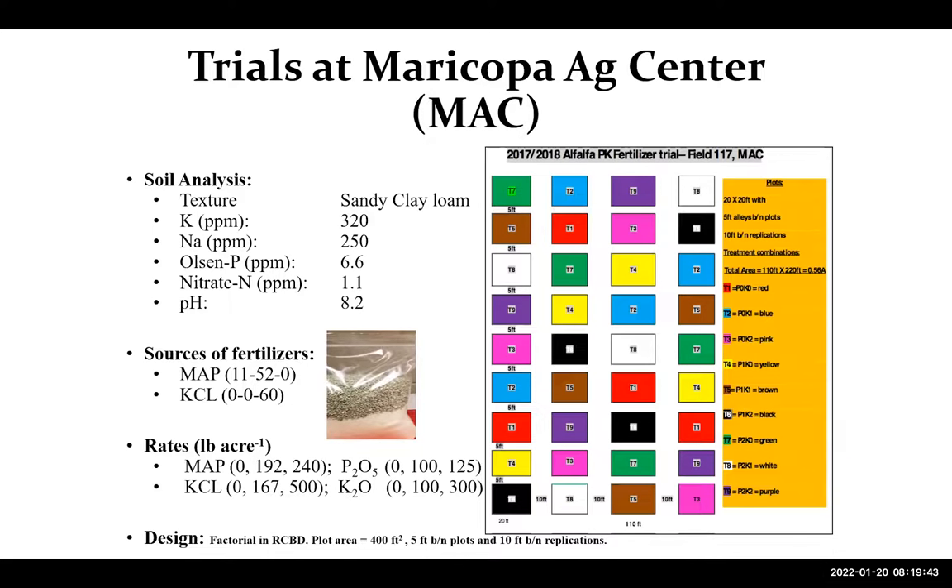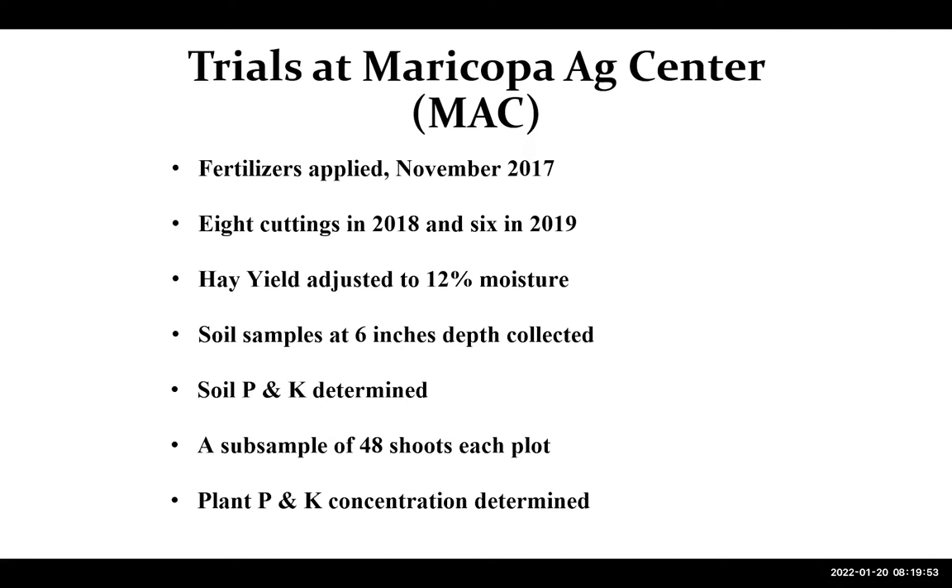We had nine treatments replicated four times. We fertilized in November 2017, then had eight cuts in 2018 and six in 2019. Yield was adjusted at 12% moisture. We collected soil and tissue samples for phosphorus and potassium levels throughout that trial at the Maricopa Center.